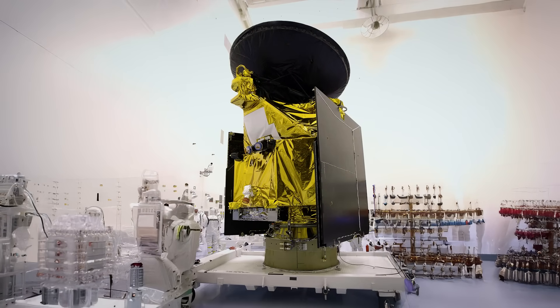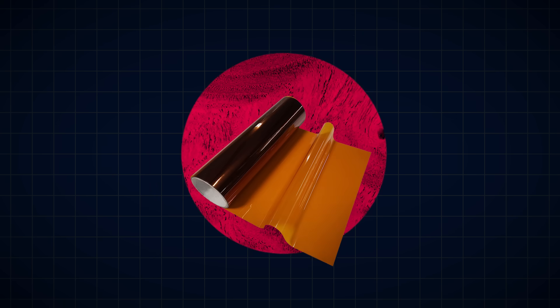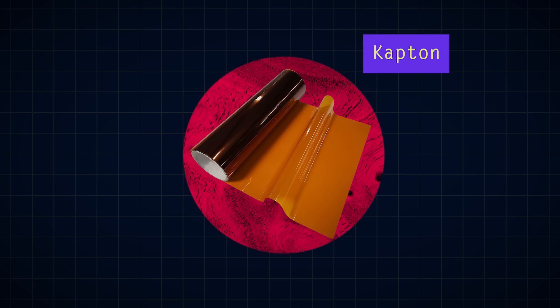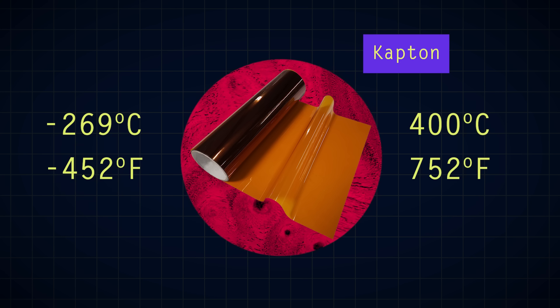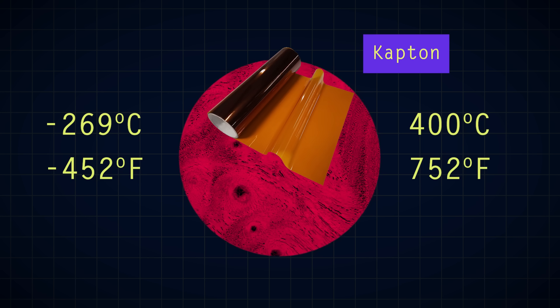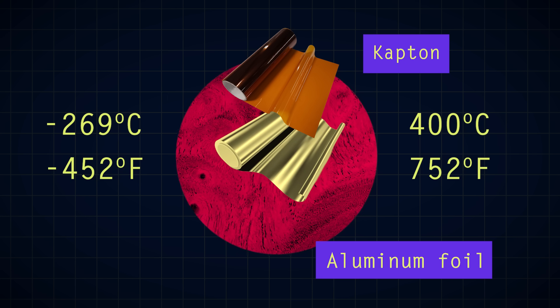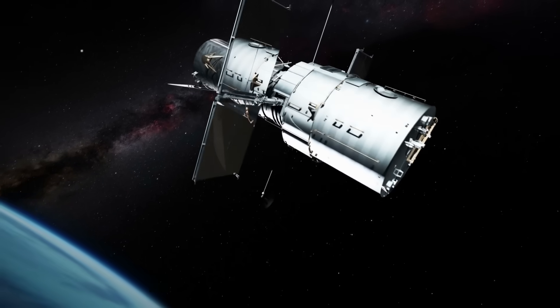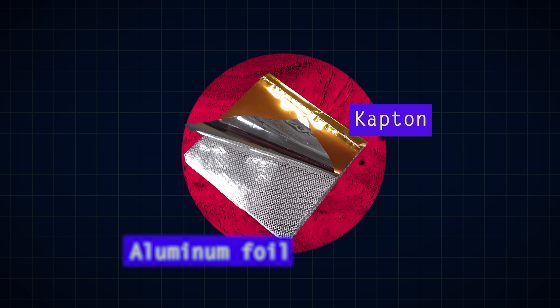Here's something that will blow your mind: the foil on most spacecraft looks like gold, but it's not. The outermost layer isn't even metal — it's a specialized plastic named Kapton. It has the unique characteristic of remaining stable through a wide range of temperatures, from negative 269 degrees Celsius up to 400 degrees Celsius. This material will not crack or melt. And then typically what you'll see underneath that is a layer of aluminum foil. The slight amber tint of the Kapton is what makes the aluminum appear like gold. Now, if you're wondering — putting the Kapton on the outside increases the durability of the MLI, even if it makes the aluminum slightly less reflective.